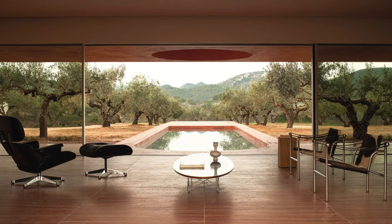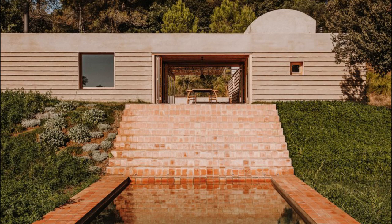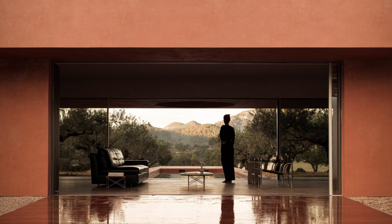A copper-toned family home called La Casa de los Olivos has been added to an olive grove in Valencia, Spain, by the Spanish architectural firm Balzar Architectos. The long, low-lying residence in Quasa was finished with a red-hued lime mortar to match the surrounding soil, in an effort to integrate into its setting.